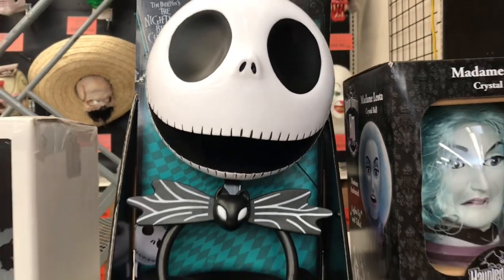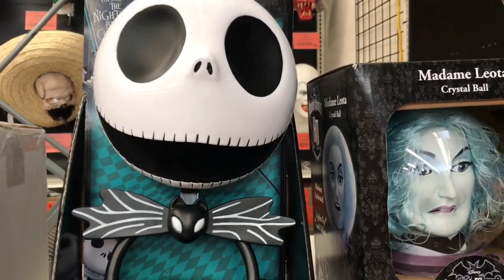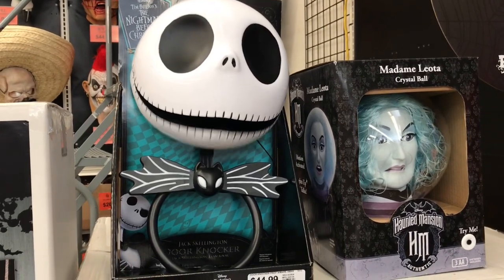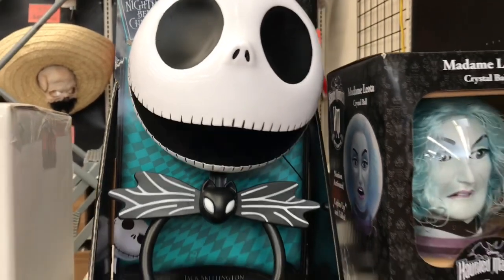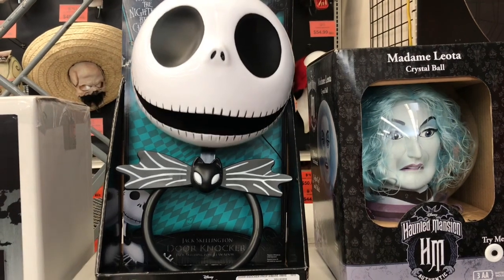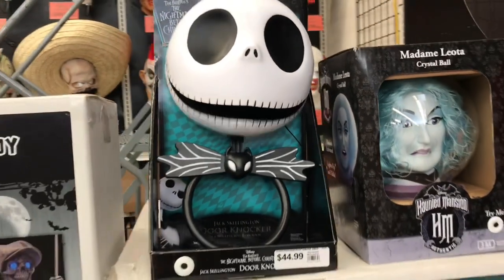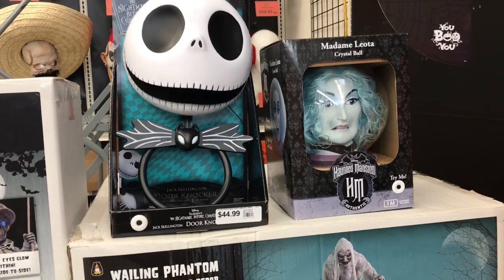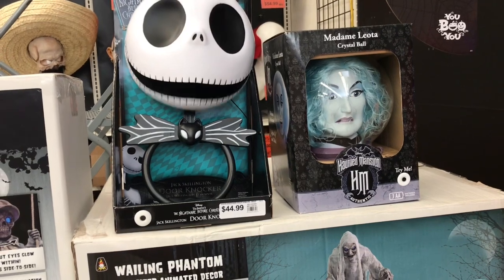Jack Skellington says 'Happy Halloween everyone.' He says a lot of things: 'Greetings my friend, it is I, Jack, the Pumpkin King.' And also 'Halloween's finest trick or treaters, the job I have for you is top secret.' I really like this.